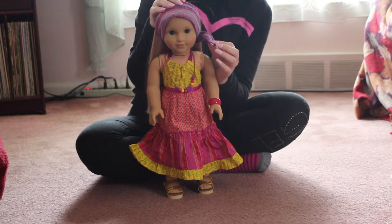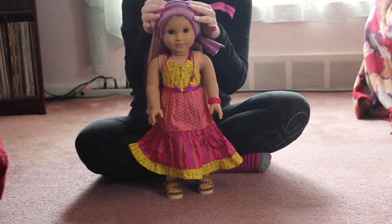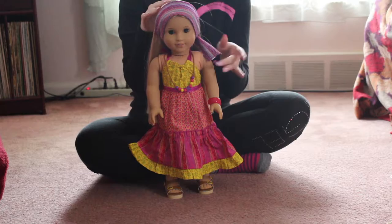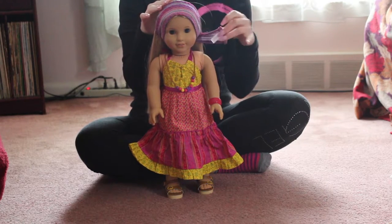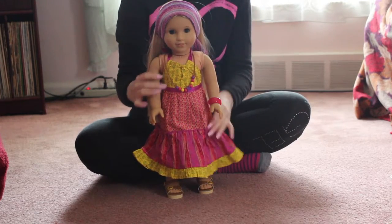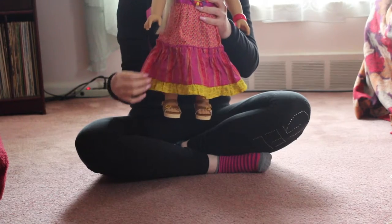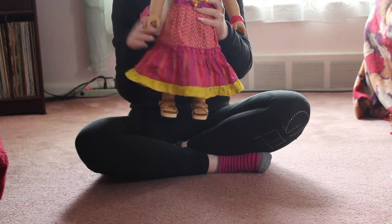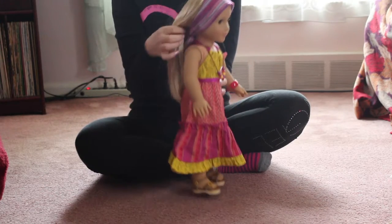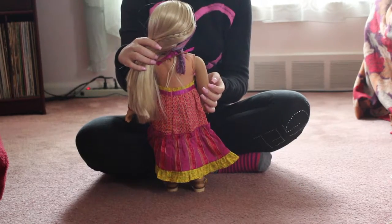So this is a scarf headband — I'm pretty sure you could use this as an actual scarf for your doll if you wanted to, but I wanted to use it as a headband for now. This would be a really cute scarf for the fall with the jean jacket — I think it would be really gorgeous. This maxi dress is just stunning. It's really beautiful. It's got all different fabrics on it and I love it. It ties behind the neck with a ribbon, so I just tied it in a loose knot for her.